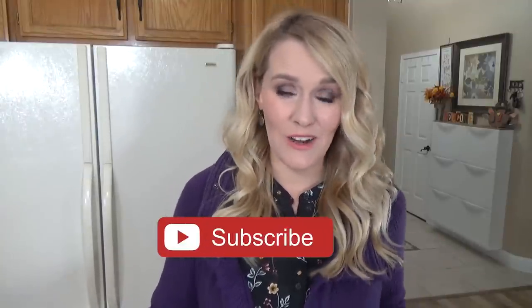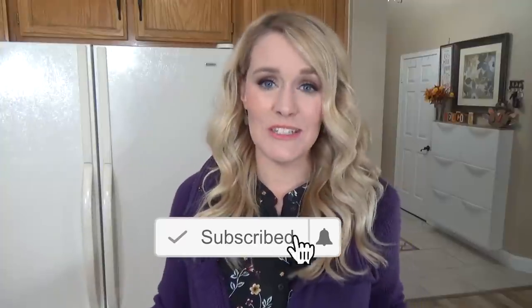Hi guys, and welcome back to The Family Fudge. Now normally on these Bunches of Lunches videos, I like to share exactly what I pack for my kids' school lunches. But today's video is going to be a little bit different because we're on fall break, so all of the lunches I'm showing you today I served at home.